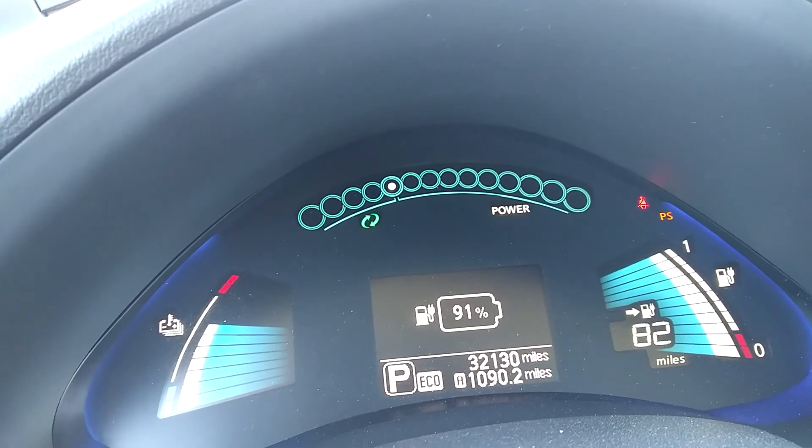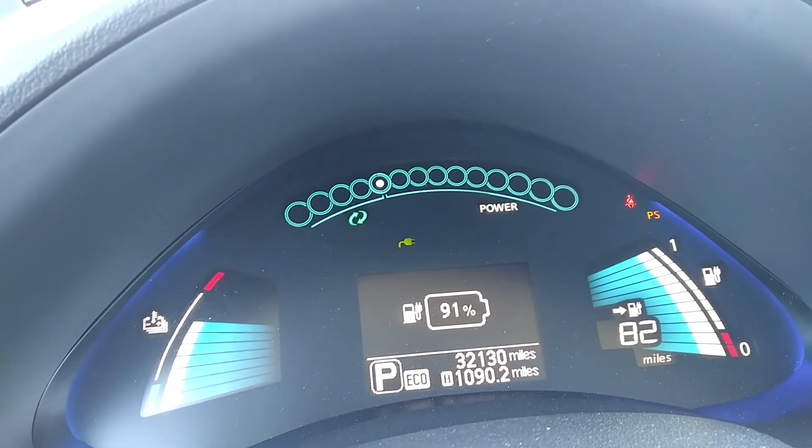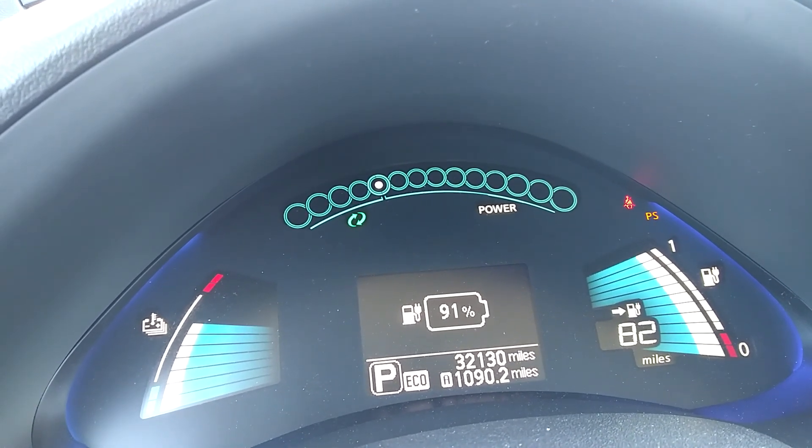It's been about 15 minutes, I've got the car on with the air running, and I just want to see how much it would charge. I'm up to 91%, so I'm going to head up to Lovell Canyon and come back.